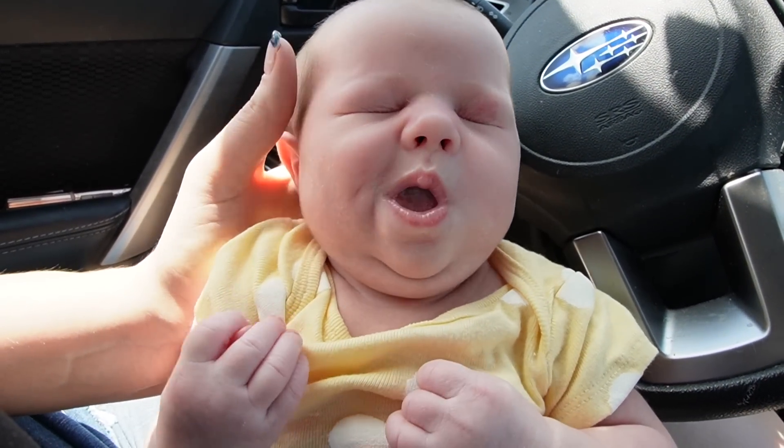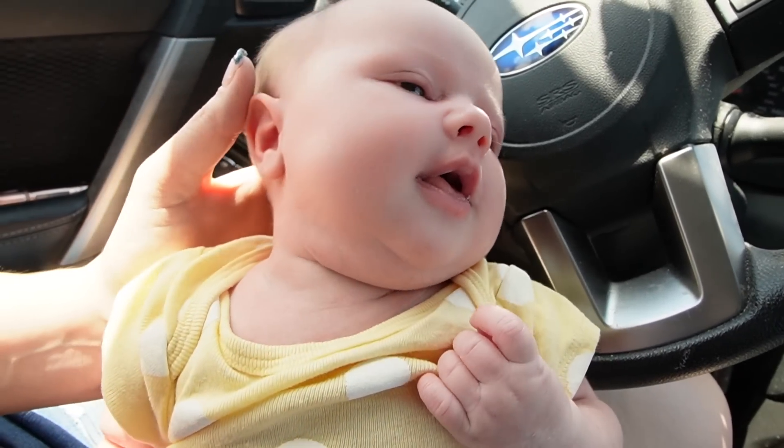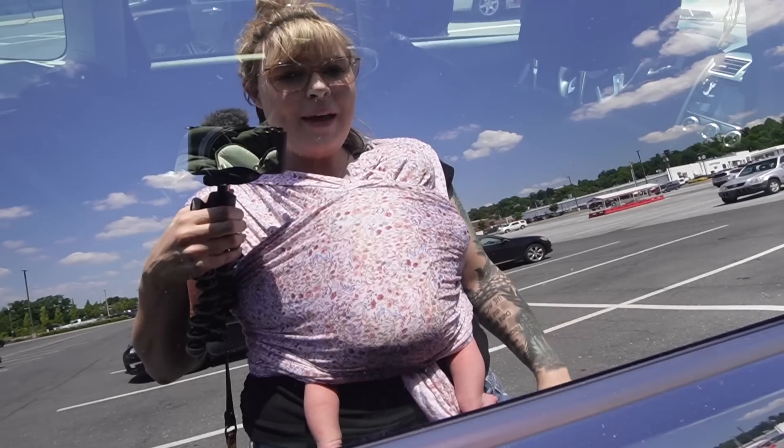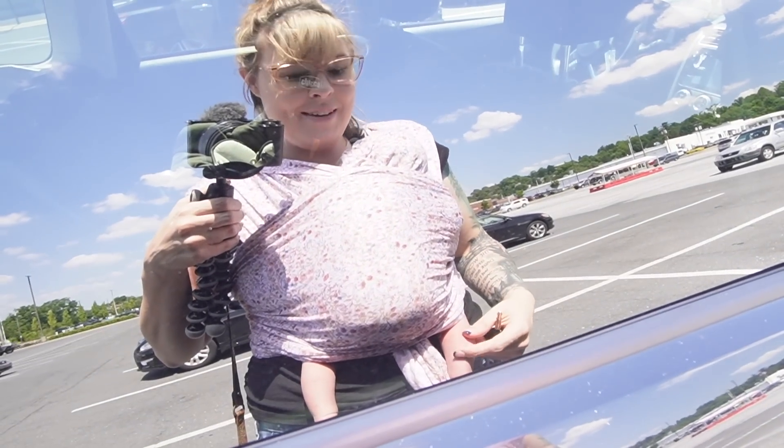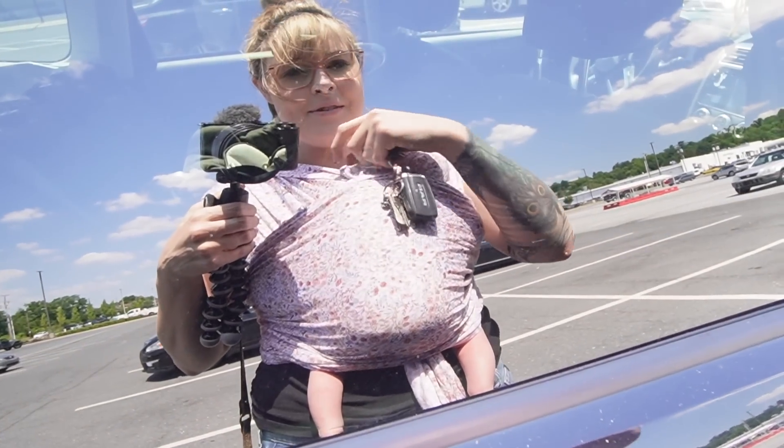Look who just woke up. You ready to go? We've got baby Laurel with us today. We're going to see how she does. Getting sun in her eyeballs.